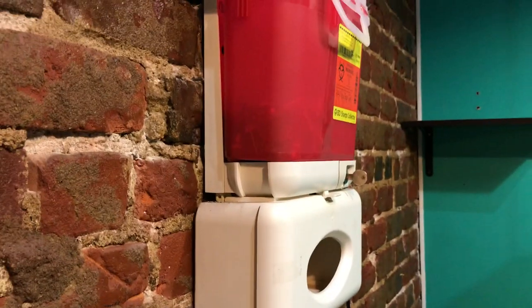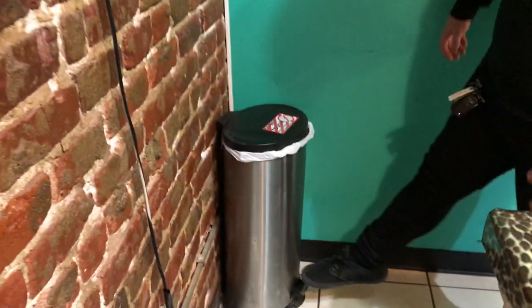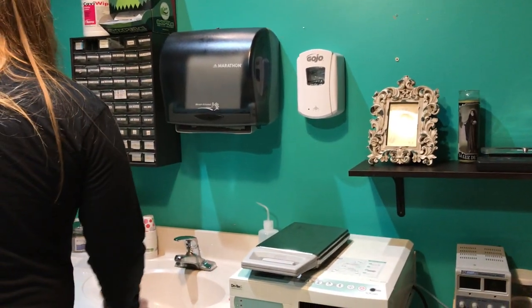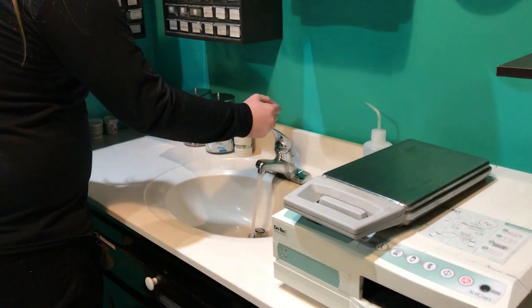So over here we've got the sharps container mounted on the wall. We don't use the glove holder below it. Trash can over here — foot operated. We have a Statum and we work completely out of the Statum — we're a disposable studio. Hands-free soap, paper towels, zinc, hot water, cold water.